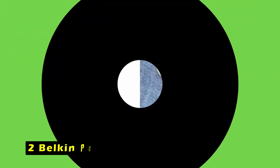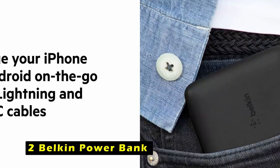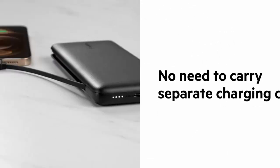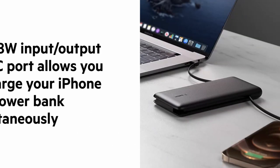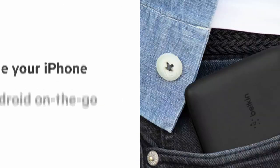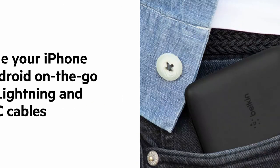At number 2 is the Belkin Power Bank. The Belkin Power Bank is a versatile and powerful charging solution designed to keep your iPhone 16 Pro Max powered up throughout the day. Its 10,000 mAh capacity provides up to 31 hours of additional battery life, ensuring you're always connected and ready for action. The compact and lightweight design makes it easy to carry in your pocket or bag, and the integrated Lightning and USB-C cables eliminate the need for additional cables, simplifying your charging setup.